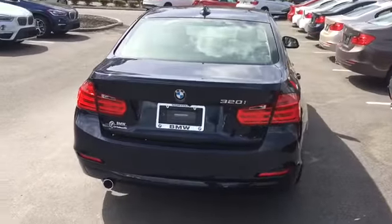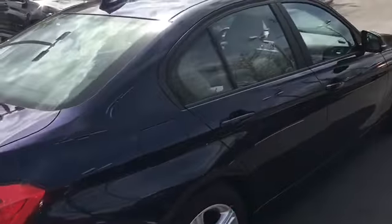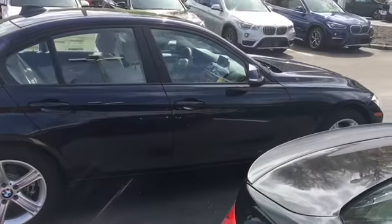Won't last long with the new pricing. So please, 2853 North Main Street, Gainesville, Florida 32609 — come check it out. It is an awesome, awesome car.